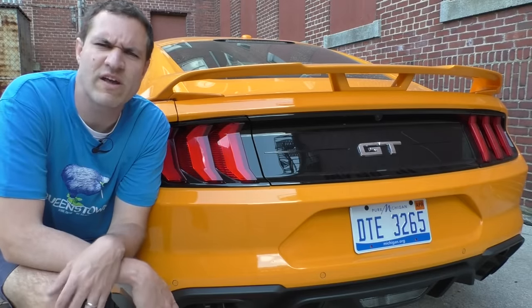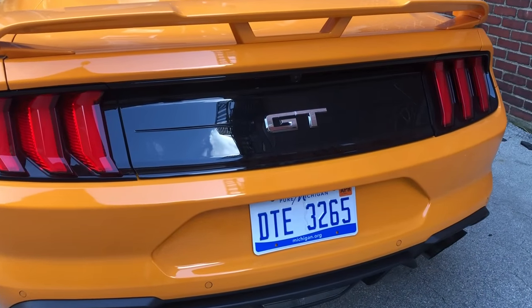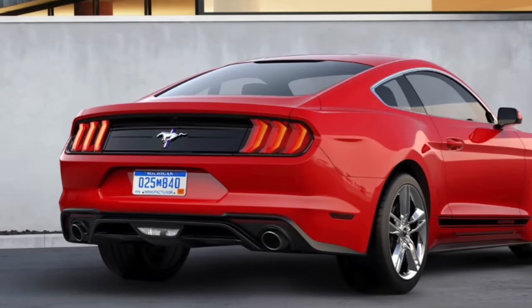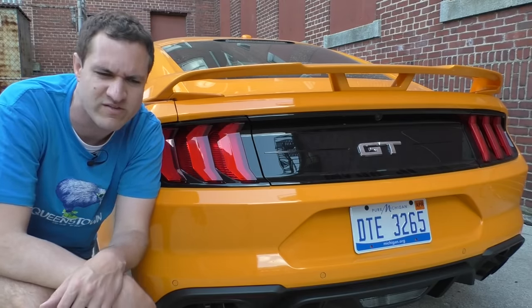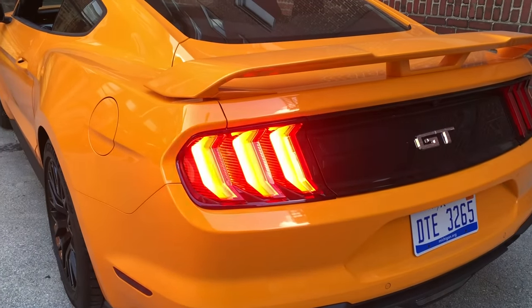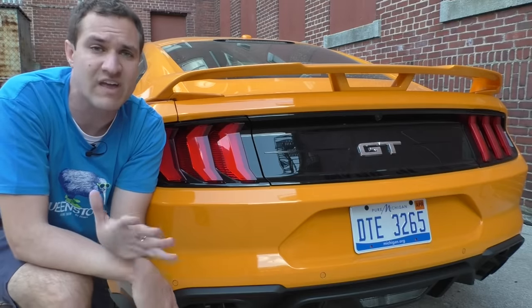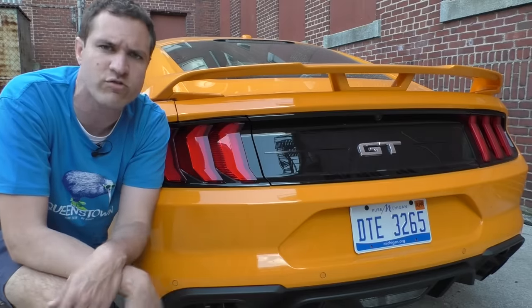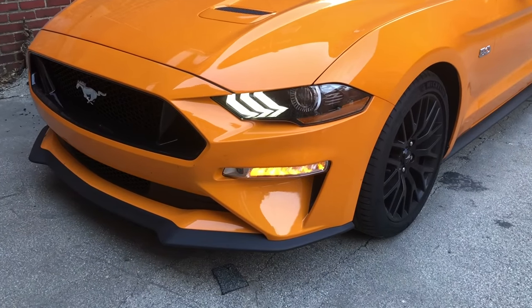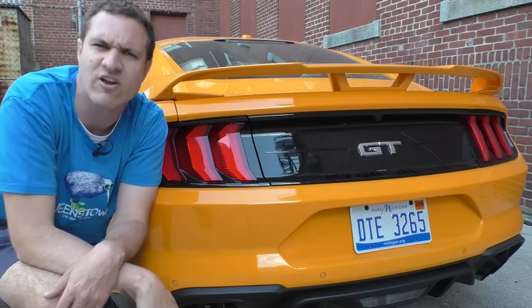Moving to the rear of the Mustang, there are a surprising amount of quirks back here. The badge in the middle says GT, while all the EcoBoost models have just a horse logo there — so if you're ever behind a Mustang and it has the horse logo, you know it's an EcoBoost. The other interesting thing about this car is the rear turn signals, which are among the coolest in the car business. They light up sequentially like a little construction sign. When you put the hazard lights on, they don't light up sequentially — they just light up like normal turn signals. Up front they also light up like normal turn signals, but the flash is a little bit longer because it's actually three rear signals lighting up in that time.